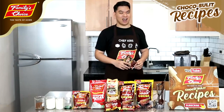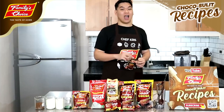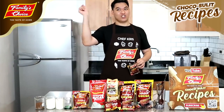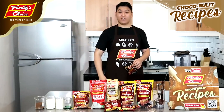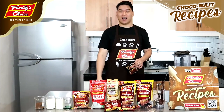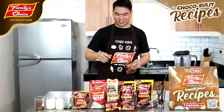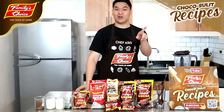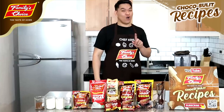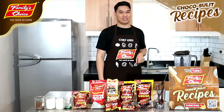Kailangan, pag mag-start ng business mo, masikhay. Kailangan unique agad, pasok agad sa budget. Kaya kailangan sulit lahat. So, ano bang inaantayin natin? Let's start making the Family's Choice beverage.